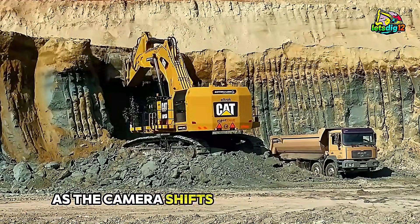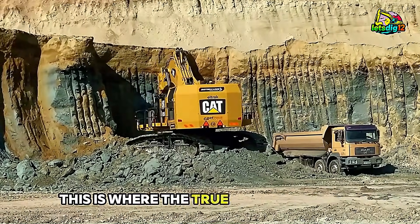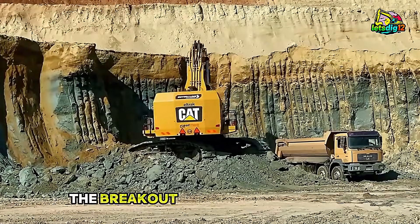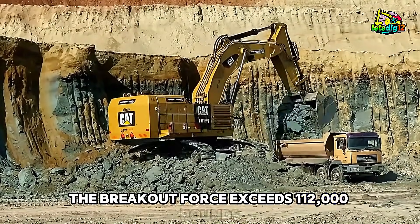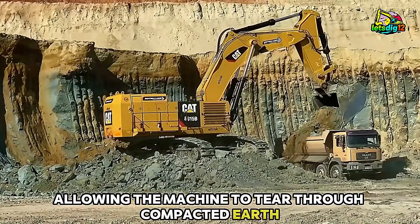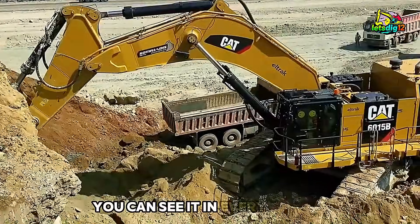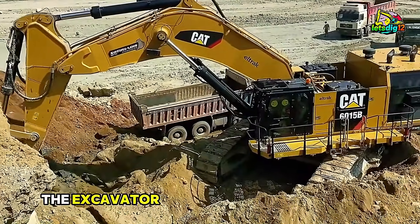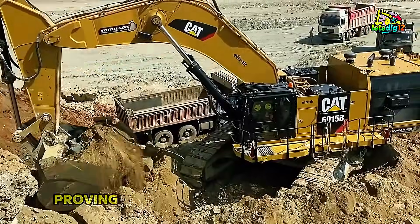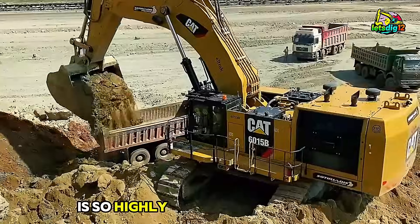As the camera shifts to a side angle, pay attention to the bucket curl. This is where the true strength of the hydraulics becomes clear. The breakout force exceeds 112,000 pounds, allowing the machine to tear through compacted earth, rock, and mixed material effortlessly. You can see it in every motion. The excavator doesn't hesitate, it doesn't struggle — it simply powers through, proving why Caterpillar's engineering reputation is so highly respected worldwide.